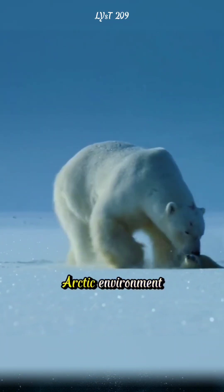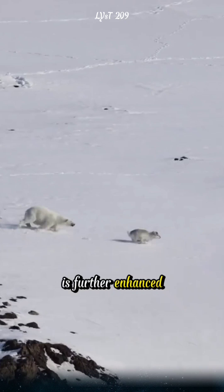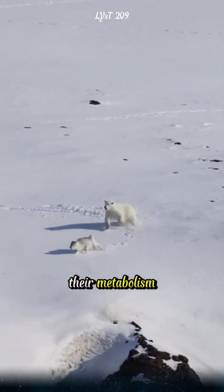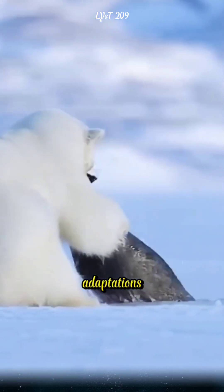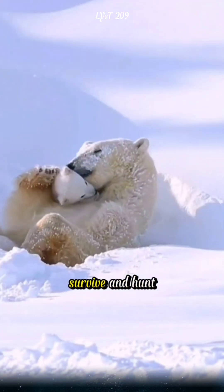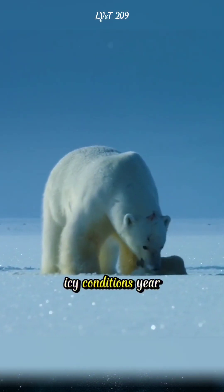Their survival in the harsh Arctic environment is further enhanced by their ability to slow down their metabolism during food scarcity, helping them conserve energy. Thanks to these adaptations, polar bears can survive and hunt in the frigid, icy conditions year-round.